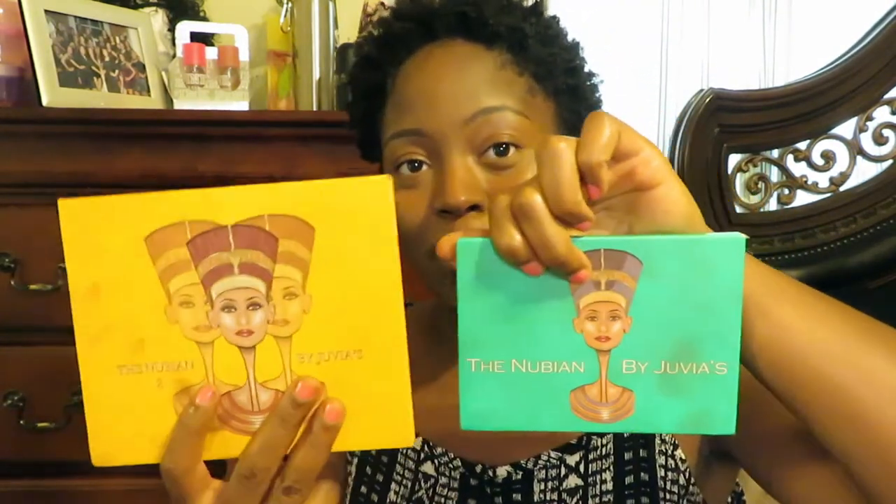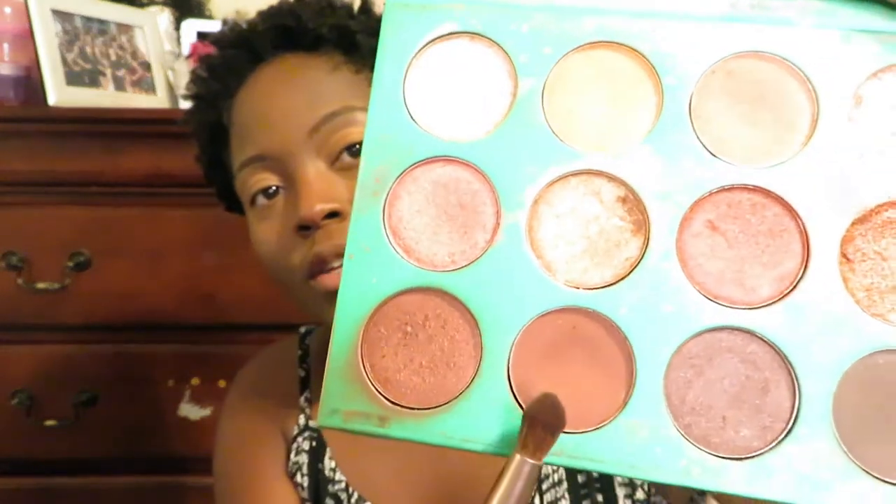The only palettes I've been using right now are my two Juvia's Place palettes. Let me go ahead and prime my eyelids and I'll be back. Since this is supposed to be a natural look, I'm not going to try to do any fancy colors. I'm going to do my crease with this brown shade.